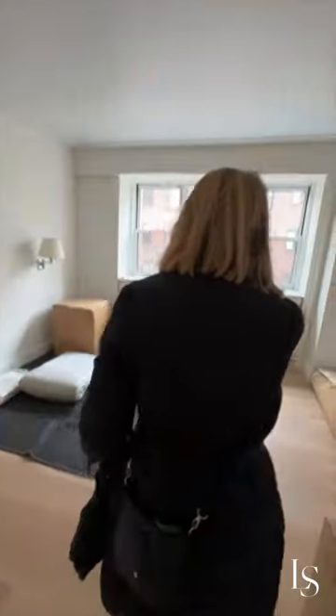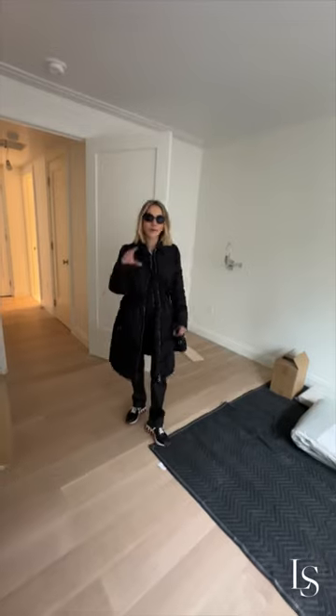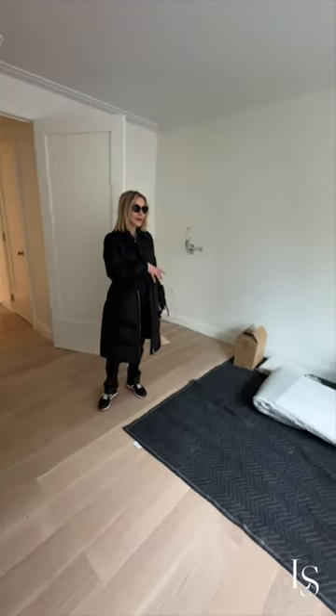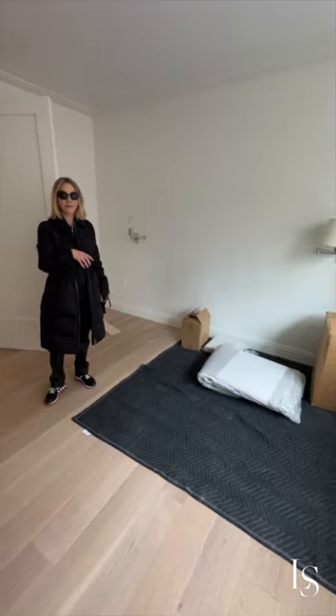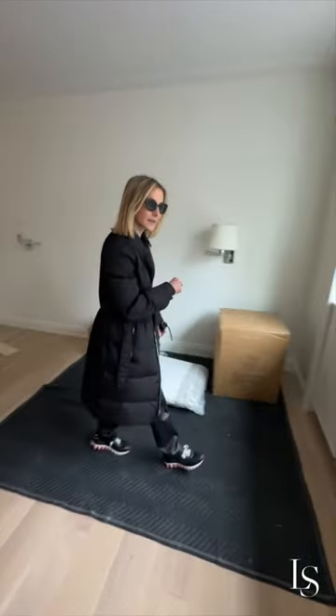It's really starting to feel like a bedroom. Once we put the bed in here it will feel that much bigger. Super excited!